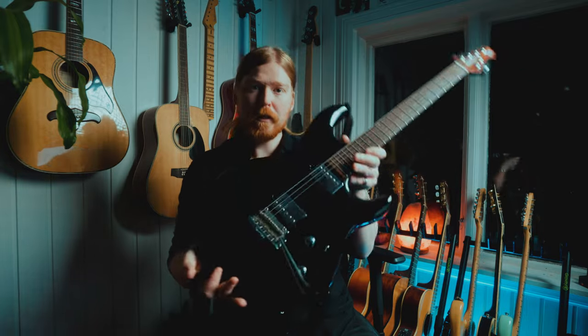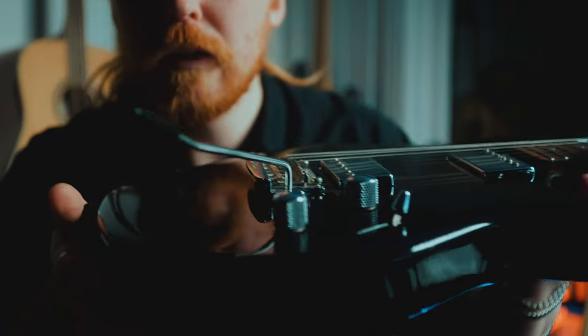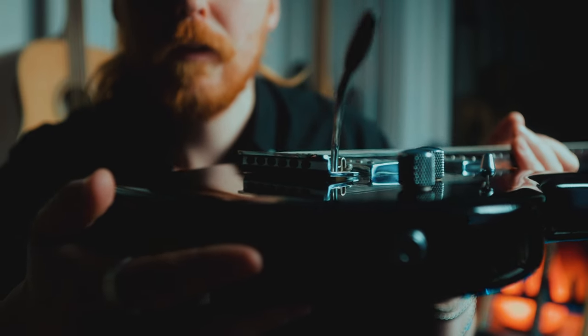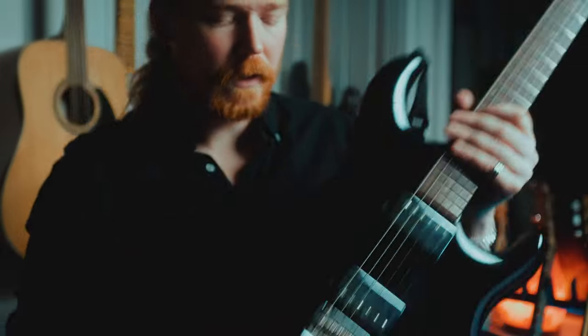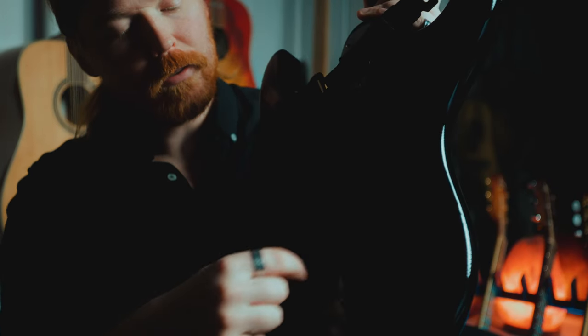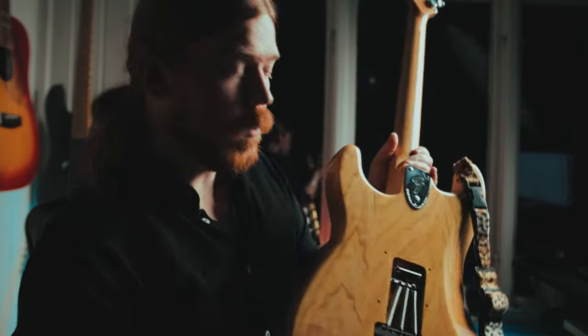To emulate Steve Lukather's sound you need a whammy bar and a floating tremolo, and I'm gonna show you right now how to set it up. So you need a floating tremolo like this one — it looks like this. And how to achieve this? You need to remove this plate back here. I can show you on this guitar — so the plate is removed.